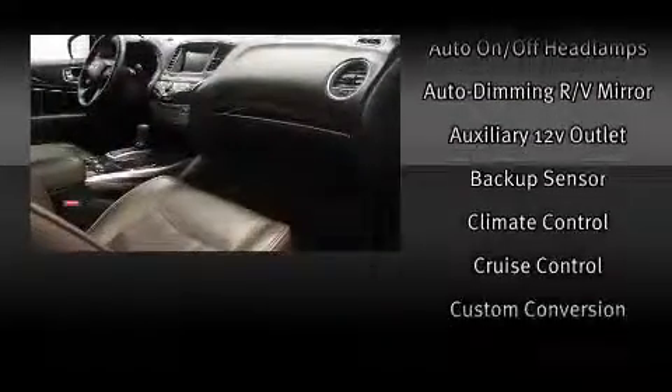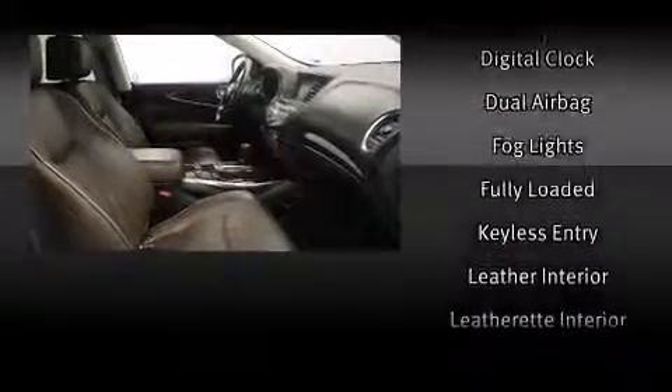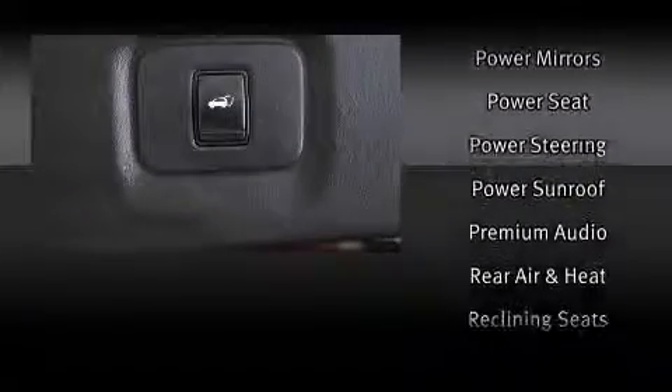Infiniti ensures the safety and security of its passengers with equipment such as dual front impact airbags with occupant-sensing airbag, front and side impact airbags, traction control, a security system, and four-wheel disc brakes with ABS. Brake Assist technology provides extra pressure when applying the brakes.